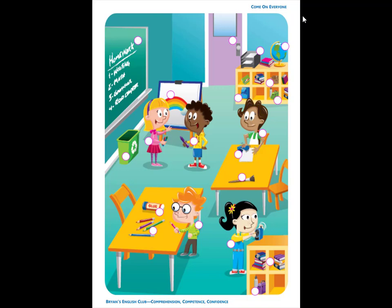Number 5. The homework is written on the board. H-O-M-E-W-O-R-K. Homework.